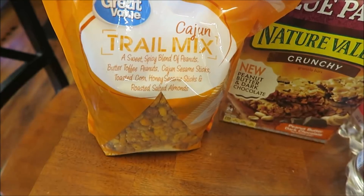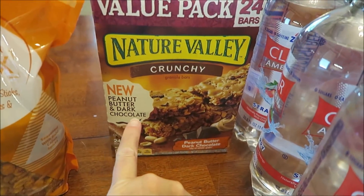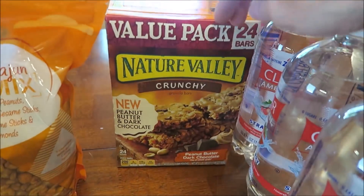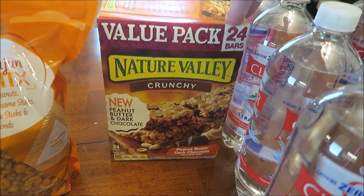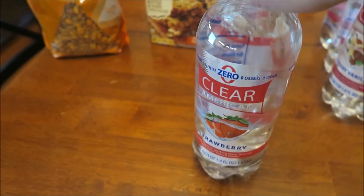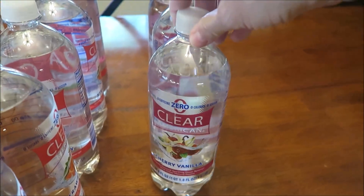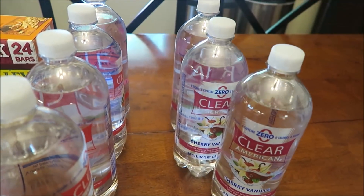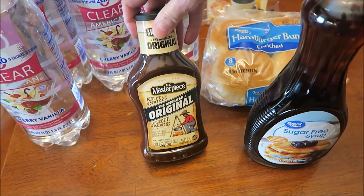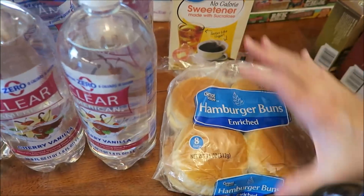At Walmart, Kevin bought some more Cajun trail mix. I found the Nature Valley Crunchy Bars — these are the new peanut butter and dark chocolate. They didn't have the regular size, they had the 24-pack. I really like these; they were in one of my monthly favorites videos. We bought five of the Clear American strawberry, and I bought three of the cherry vanilla. I also bought some Great Value sugar-free syrup, some KC Masterpiece original barbecue sauce, and a pack of eight hamburger buns.